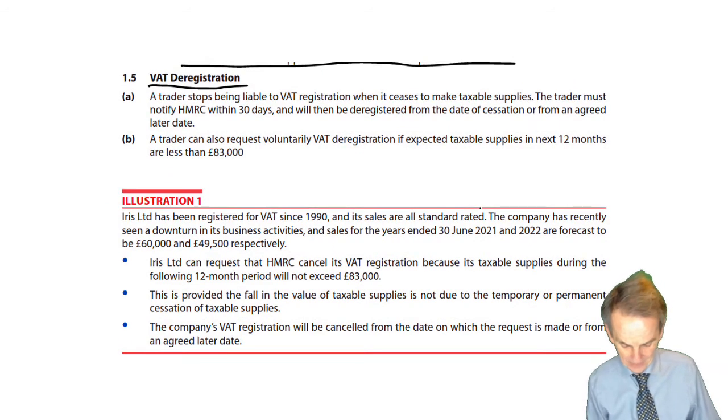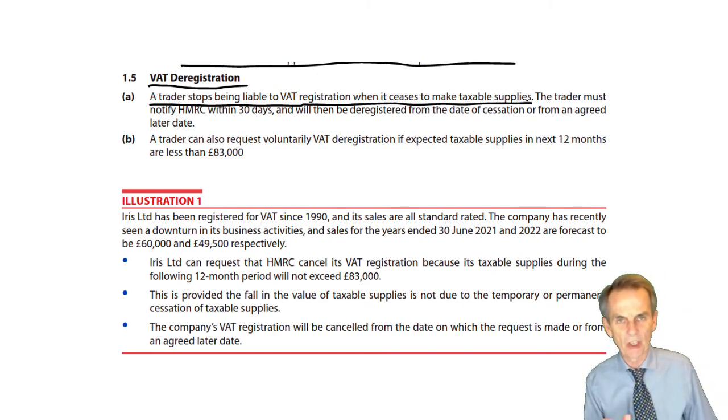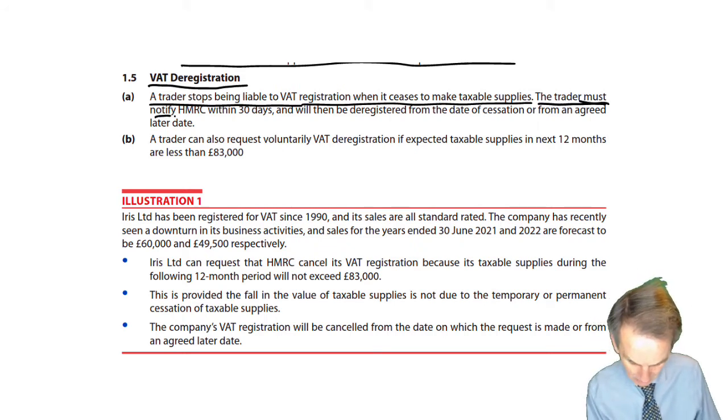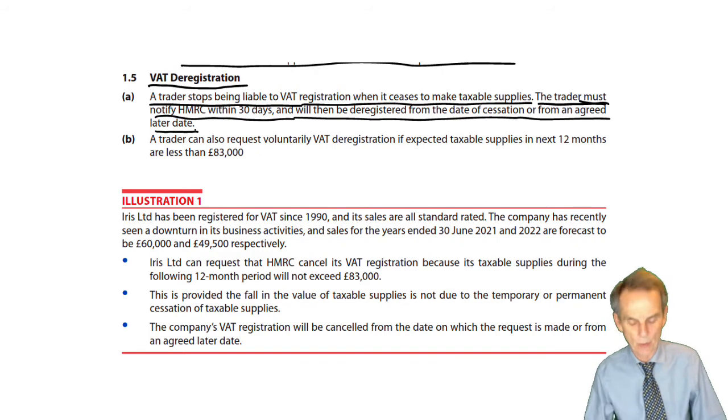First of all, a trader stops being liable to VAT registration when it ceases to make taxable supplies. Remember, to be registered for VAT you must make taxable supplies — if you don't, you can't register. So when you cease to make taxable supplies, you must deregister. The trader must notify HMRC within 30 days and will then be deregistered from the date of cessation of trading or from an agreed later date.